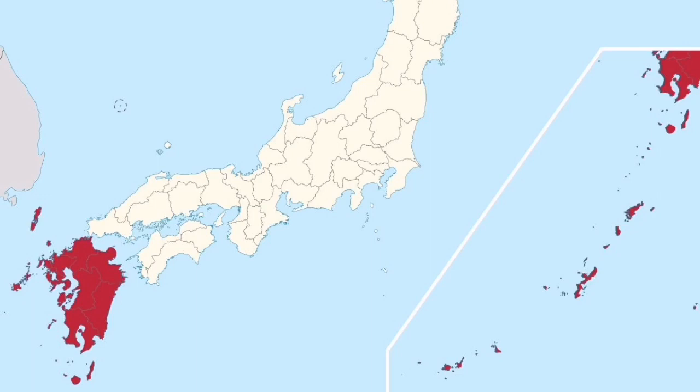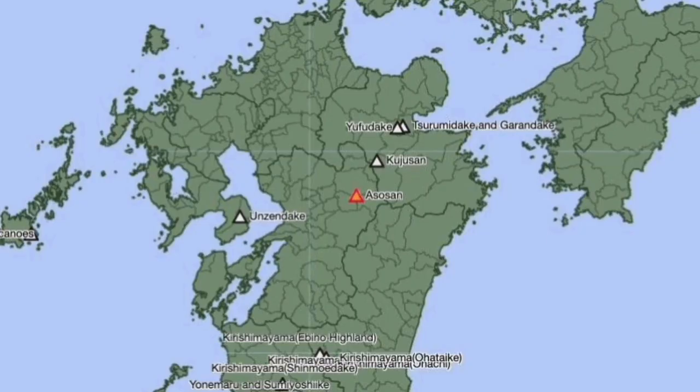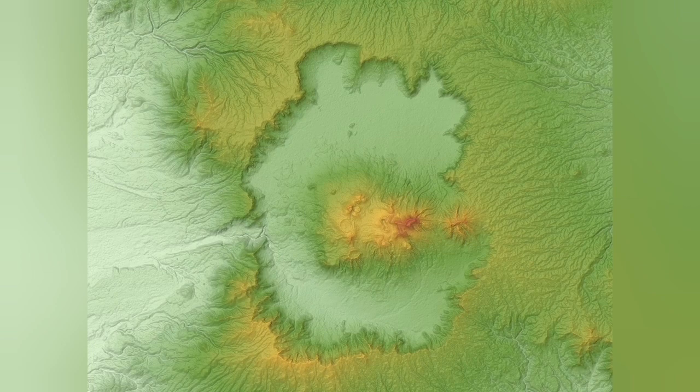This is Kyushu Island, the southernmost island of Japan. Mount Aso is a stratovolcano — a conical, classical shape of a volcano — and one of the largest, probably the most active, volcanoes in Japan. That's the outline of the caldera of it.